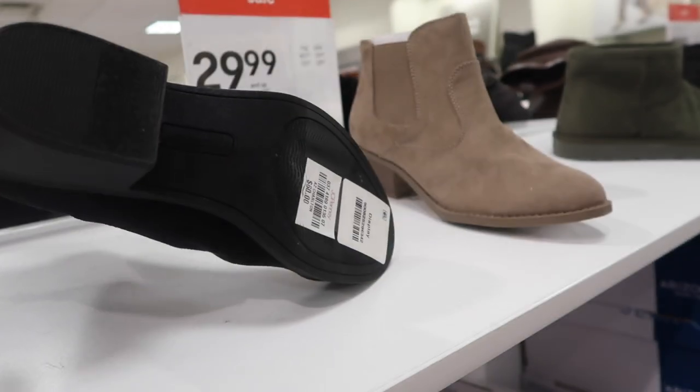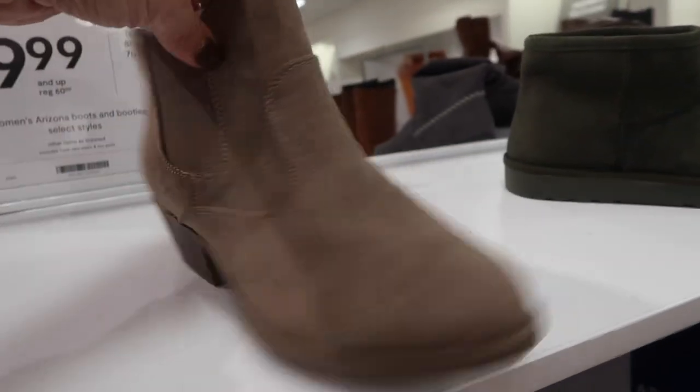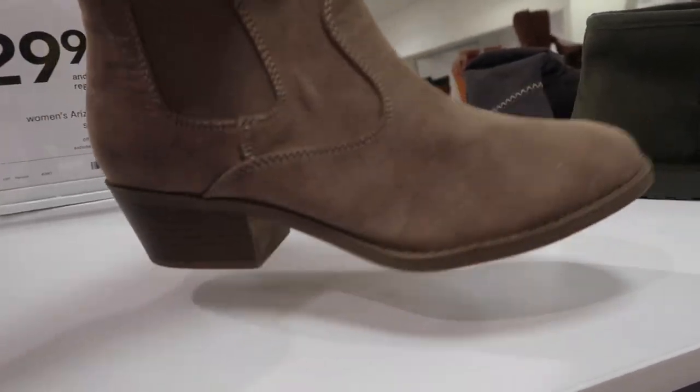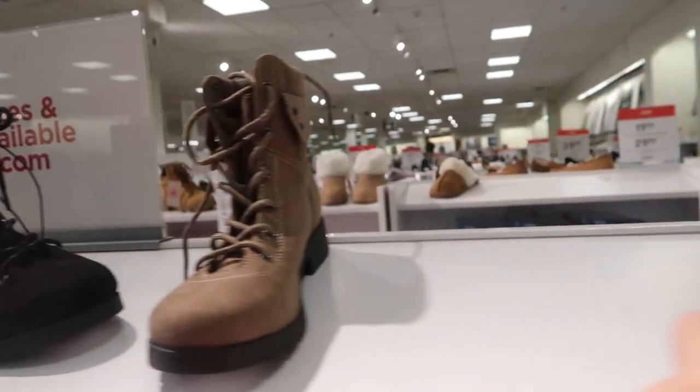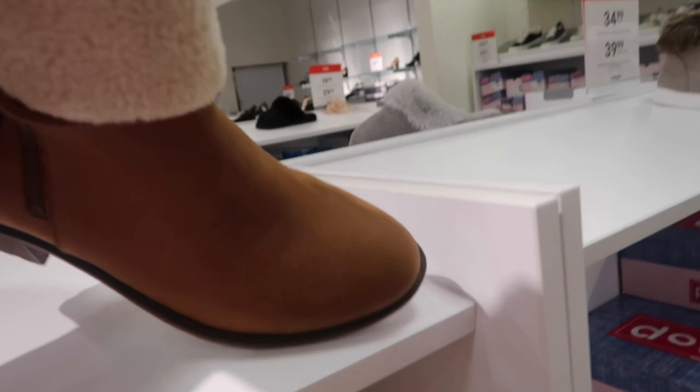New little booties from Arizona with a rounded toe, elastic, and a western style heel. Comes in black and taupe. These are going to be $29.99.